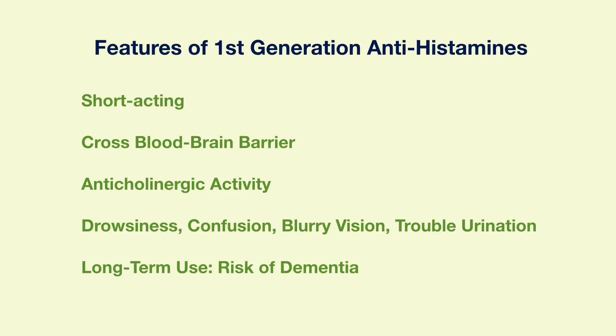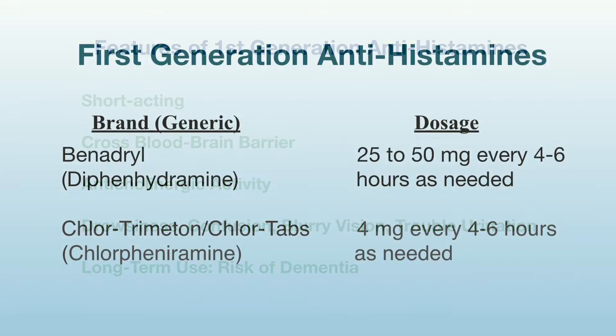These antihistamines can cross the blood-brain barrier and have anticholinergic activity. Therefore, they can cause significant side effects such as sedation, cognitive impairment, etc. Alcohol should be avoided when taking these medications because it can aggravate these side effects. Long-term use of first-generation antihistamines such as Benadryl has been linked to increased risk of dementia. This table lists two common first-generation antihistamines.